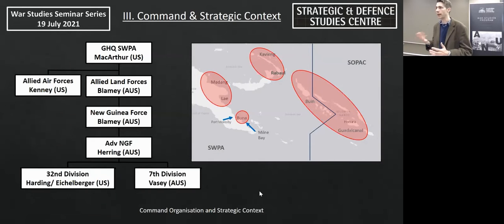Before moving into the specifics of learning and adaptation, it's important to note the command structure and strategic context. General Douglas MacArthur, a larger-than-life figure, is Commander in Chief of General Headquarters Southwest Pacific Area. MacArthur's headquarters performance remains a really controversial aspect of these operations — the main issues being internal friction between senior Australian and American officers, poor perceptions of combat effectiveness based on nationalistic differences, inaccurate intelligence assessments about Japanese strength, and failure to accurately appreciate the realities of combat.